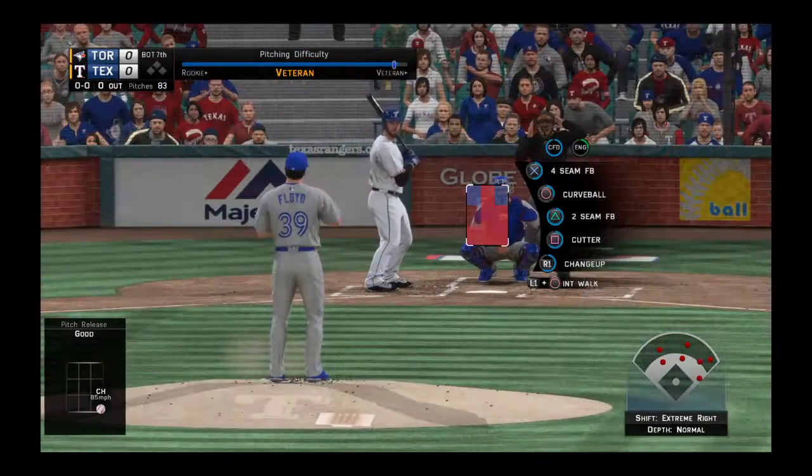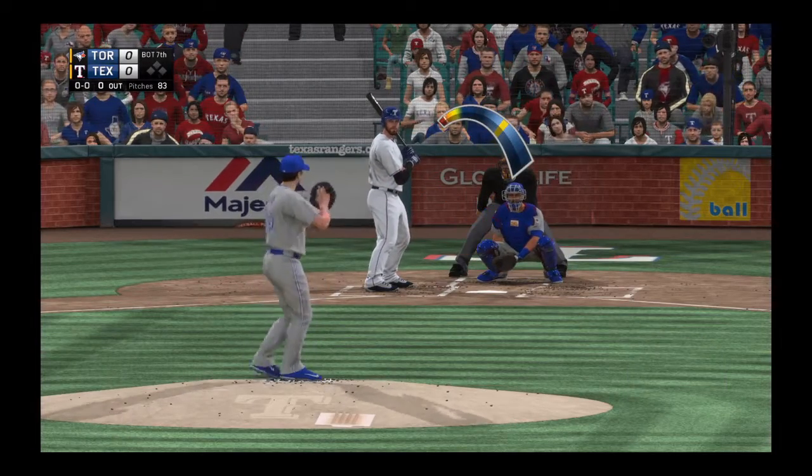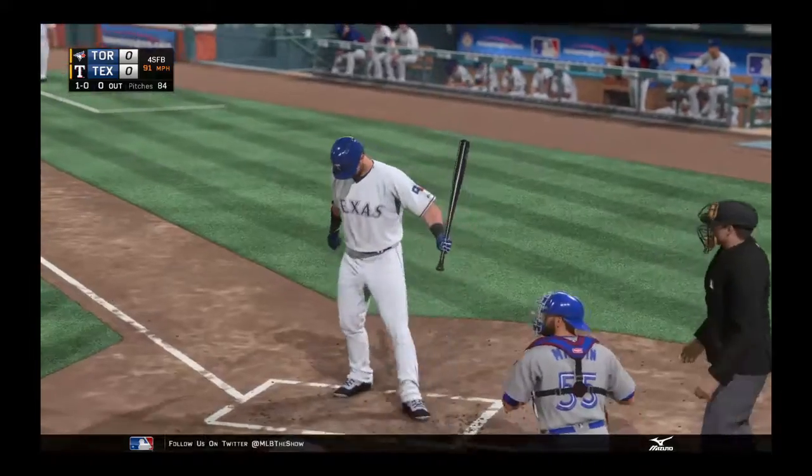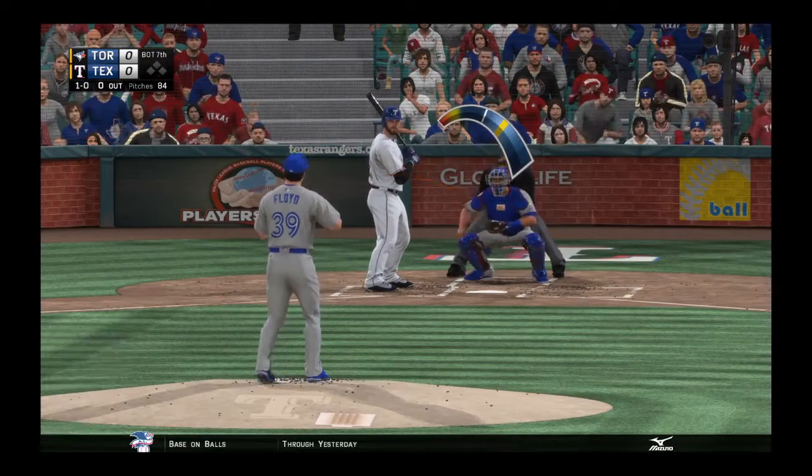Josh Hamilton steps into the box as the leadoff hitter here in the bottom of the seventh. So far in this one, they're still getting shut out. This leadoff at bat could be huge if he can just get on base, because they've been held in check all game.